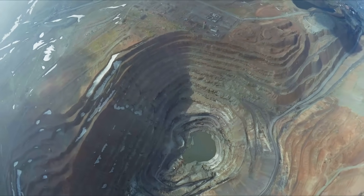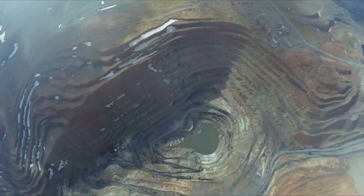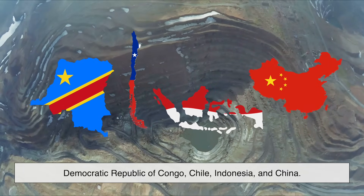And this isn't happening in some futuristic, high-tech lab. It's taking place in countries like the Democratic Republic of Congo, Chile, Indonesia, and China.